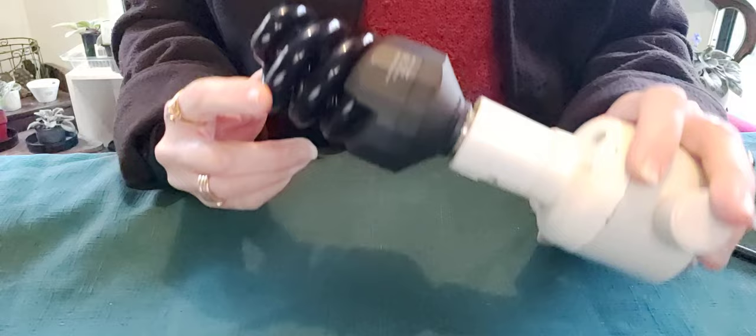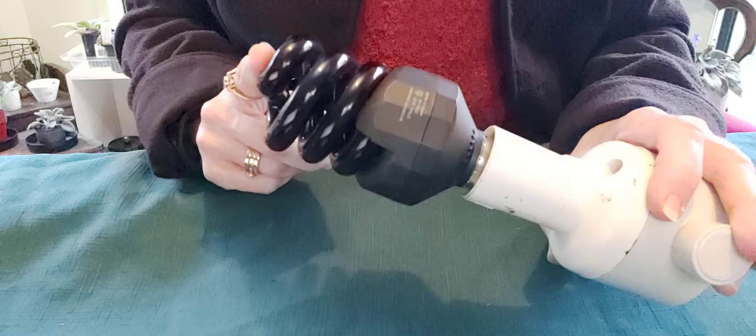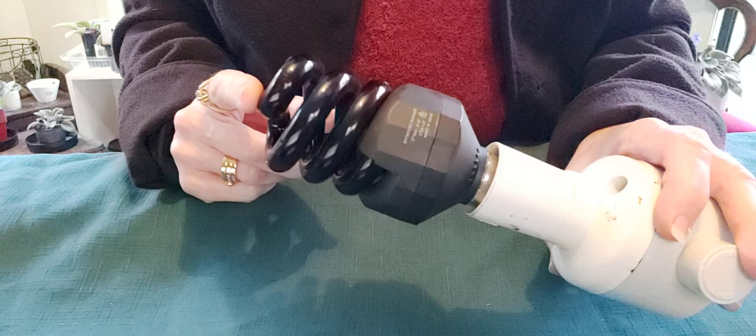G'day, I'm True and welcome to another African violet video. You may be wondering why I'm holding a light bulb — it's because this particular type of light bulb may have the ability to defeat one of the most common African violet diseases: powdery mildew.